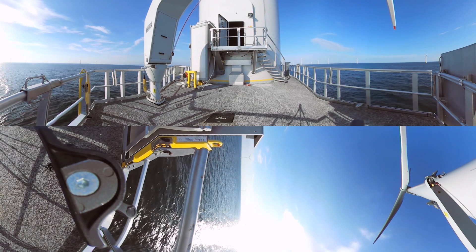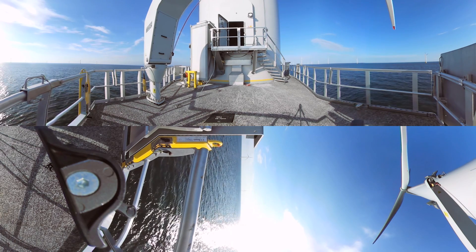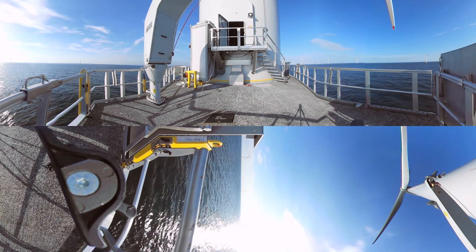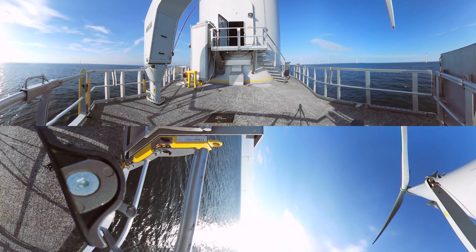Try to look up. At 195 meters tall, the MHI Vestas V164 8 megawatt turbines are the largest in the world. And this is the first time they've ever been used commercially offshore for an operational wind farm.